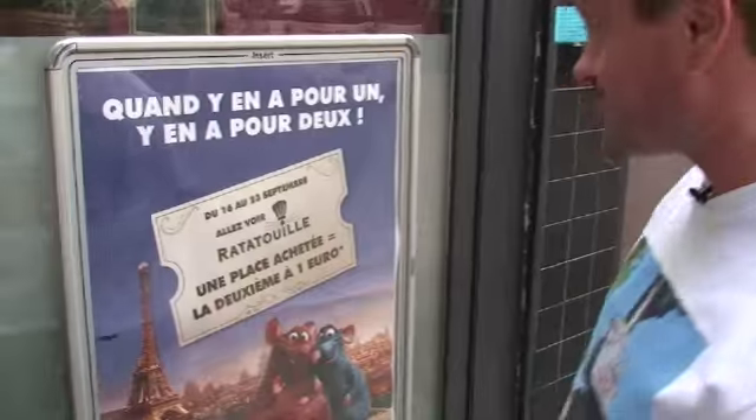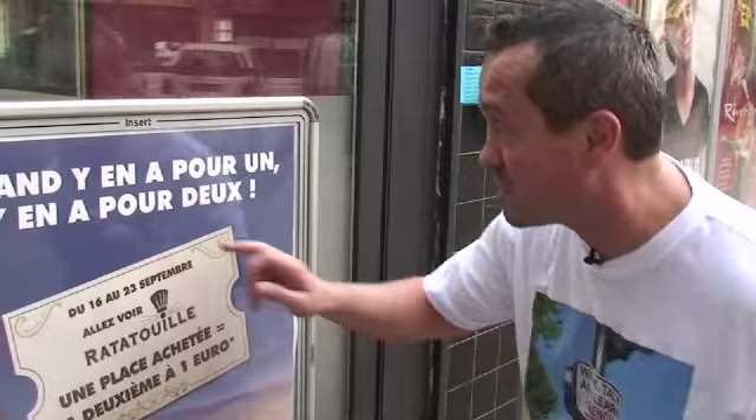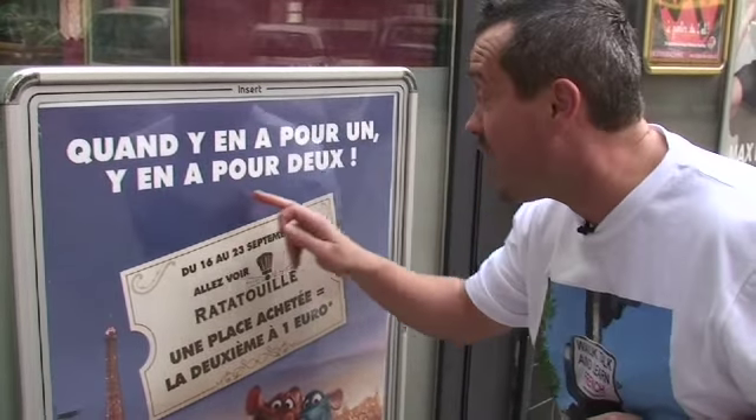I was just walking and I spotted this lovely, lovely poster. And I think there are about three things that are very interesting there. First one: quand y'en a pour un, y'en a pour deux.